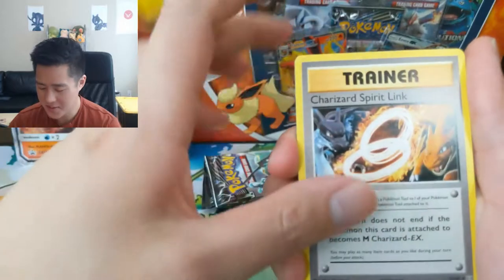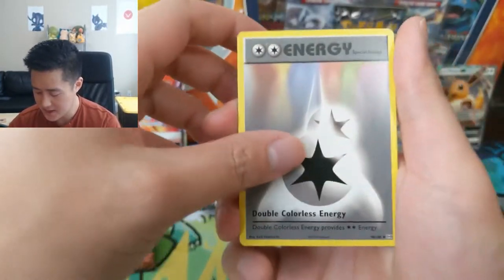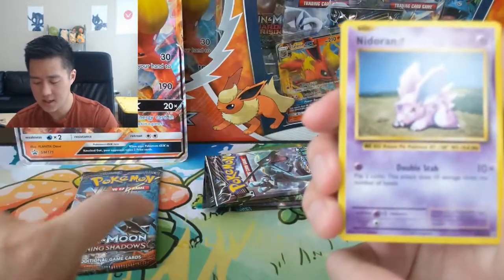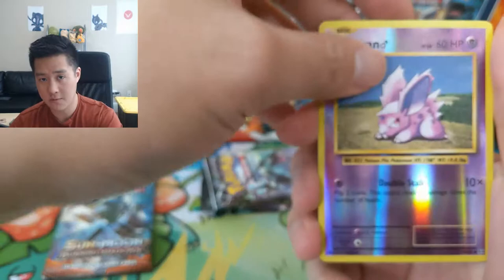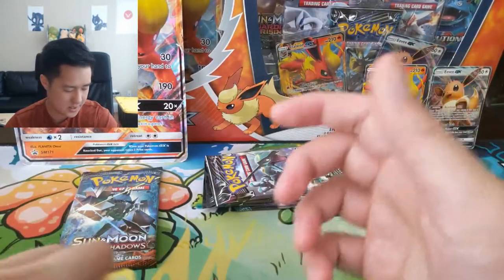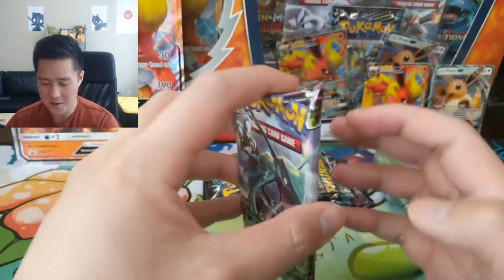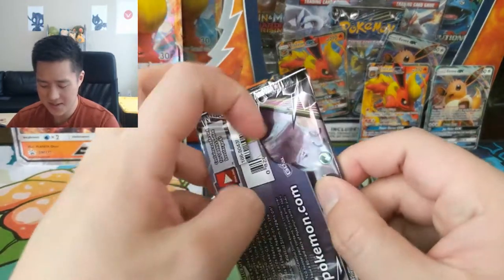Maybe it always comes with a Spirit Link because I feel like we get a lot of Blastoise and Charizard Spirit Links. We got a DCE which is nice, Machoke, Machop, Growlithe, Onix, Nidoran, Poliwag, Nidoran Reverse, and then for our first rare of the opening we have a Troll Beedrill. Not a fan of the rares from this set — the Pidgeotto, the Dugtrio, the Beedrill, Electabuzz — never happy to see those guys.